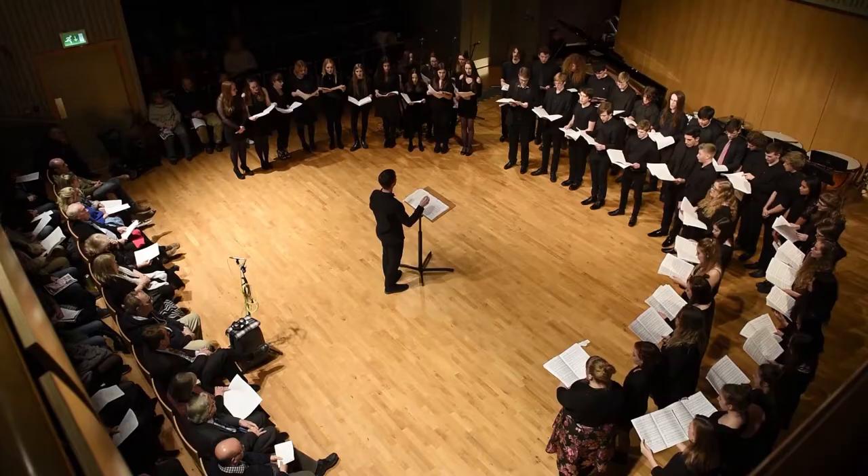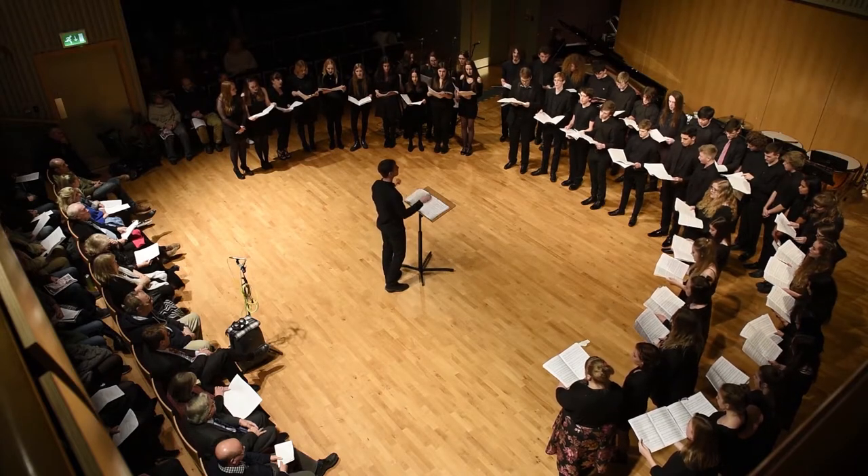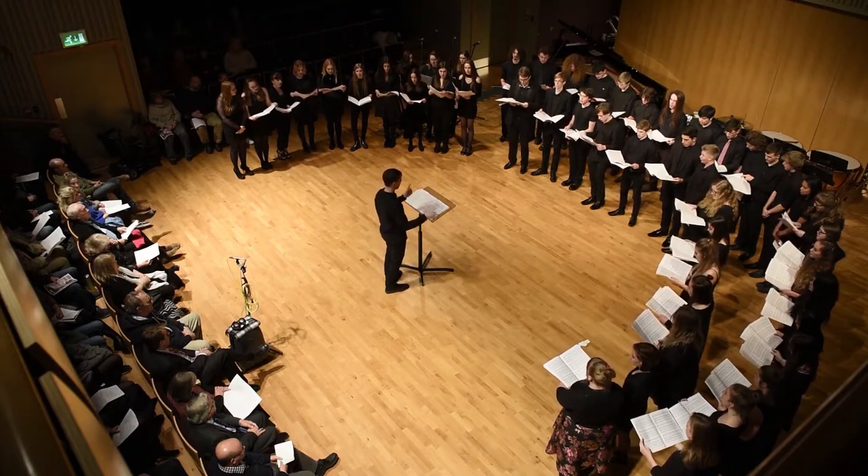Hi, my name's John. I'm the head of music at East Sussex College Lewes and I'm responsible for all the courses here, and I teach A-level music. In A-level music you will study three areas. The first is performing — playing as well as you can on the instrument of your choice.